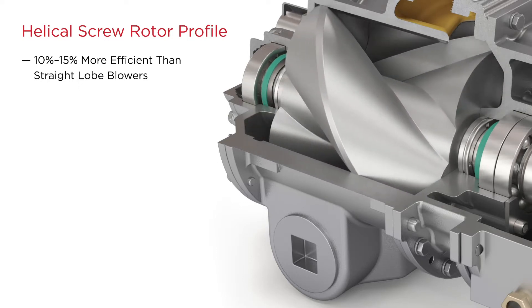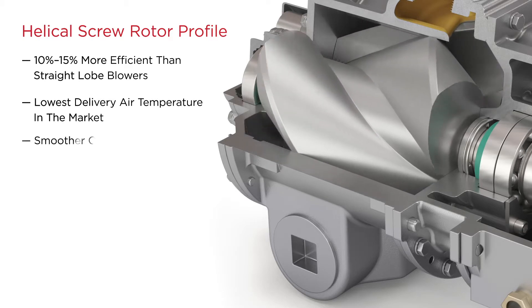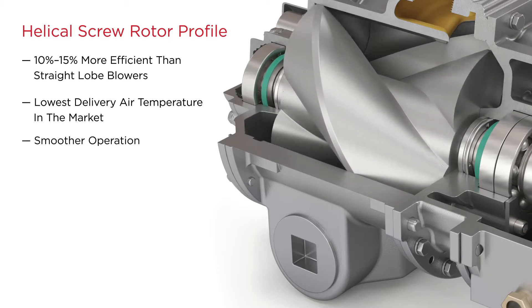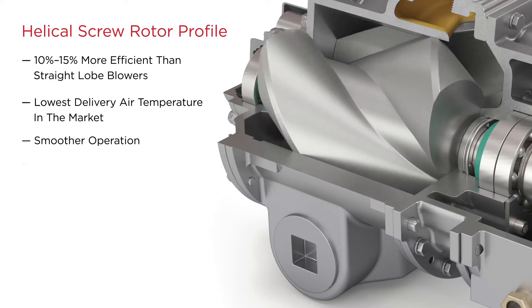The T5 Cycloblower truck product has longer sealing rotor edges than a straight lobe, providing the lowest delivery air temperatures in the market. Smoother operation comes from shock-free air that eliminates air pockets in the line, and screw technology runs more quietly than a straight lobe design.